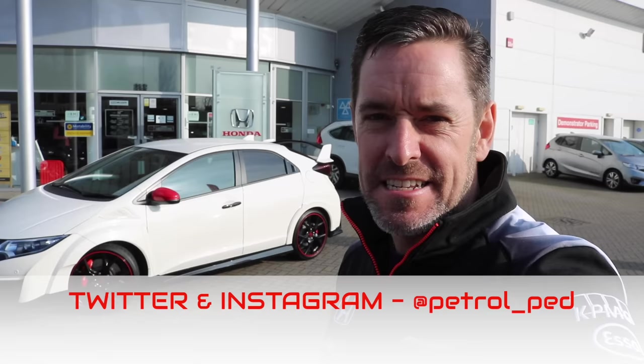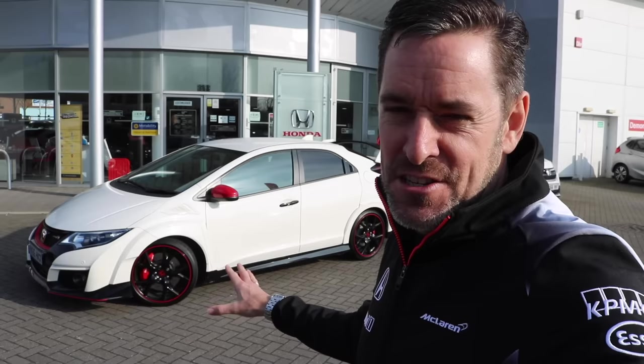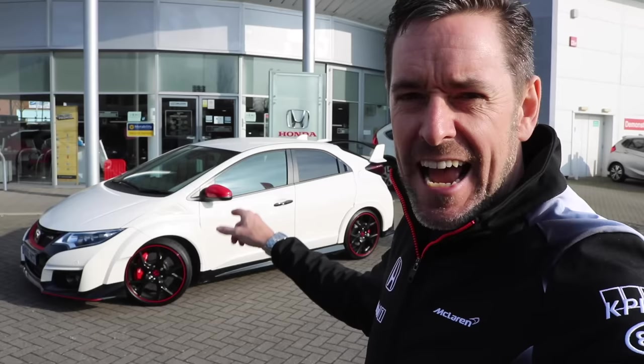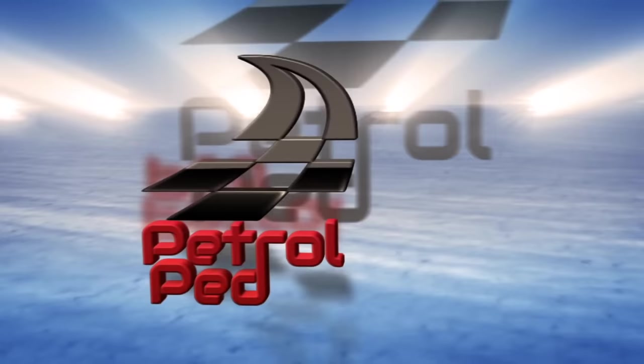Hey guys, welcome to Petrol Ped. Today I'm at Hendy Honda in Portsmouth for the latest in my hot hatch series, because behind me is a very cool, aggressive-looking Honda Civic Type R. I cannot wait to get my hands on this car. I'm a massive Honda fan — I was an S2000 owner for four and a half years. This thing has 306 horsepower through the front wheels, and I'm really intrigued. Let's have a good look inside and out, then take it up the road and put it through its paces.